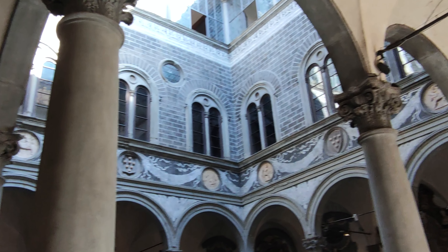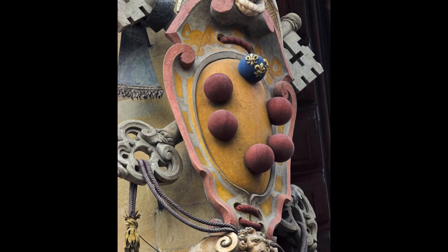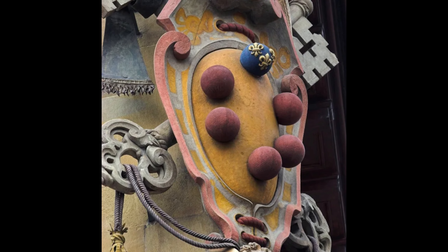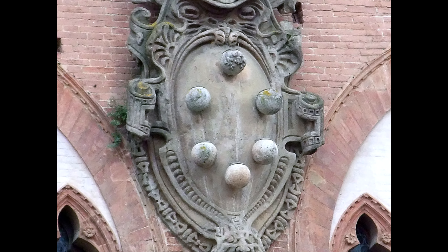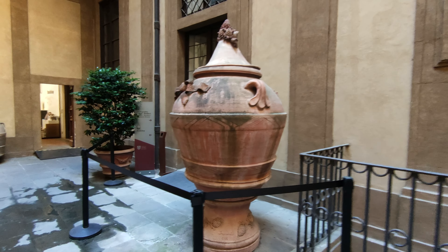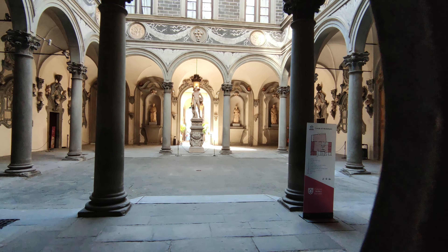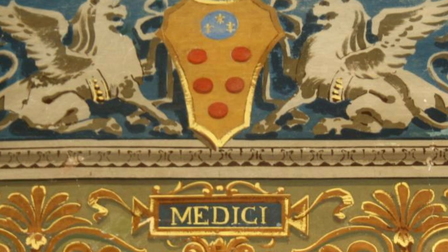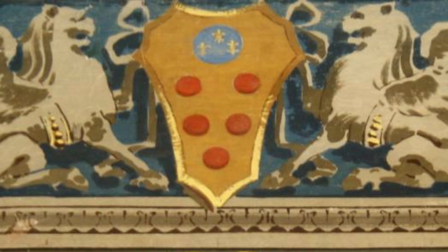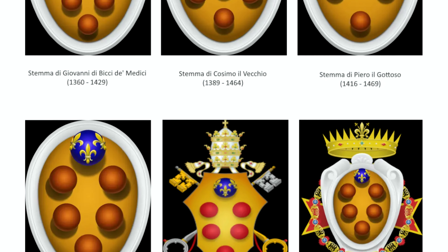There are many hypotheses about its meaning. The most accredited is that it is one of the most frequent figures of heraldry — the sphere symbolizes the studs of war shields. In 1465, Piero il Gottoso obtained from Louis XI, King of France, the privilege of being able to include the symbol of France in his coat of arms: a small shield with three golden lilies on a blue background.